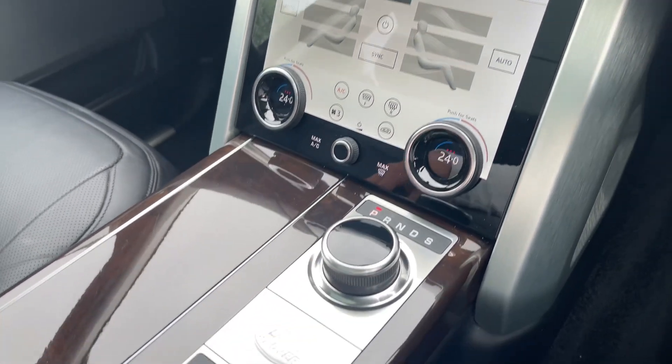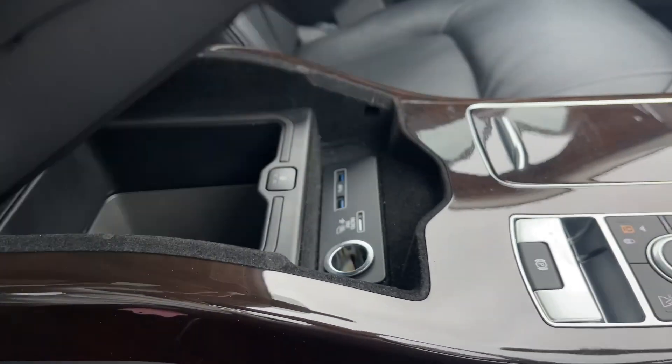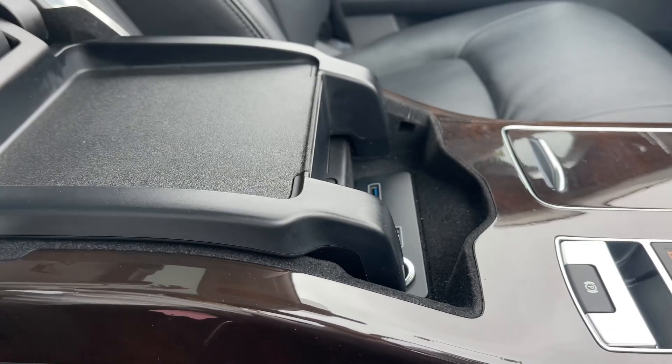Moving down, the exquisite centre console offers premium materials as well as Land Rover's legendary terrain response system. Not only this but refrigerated storage can be found under the comfortable black leather armrest.